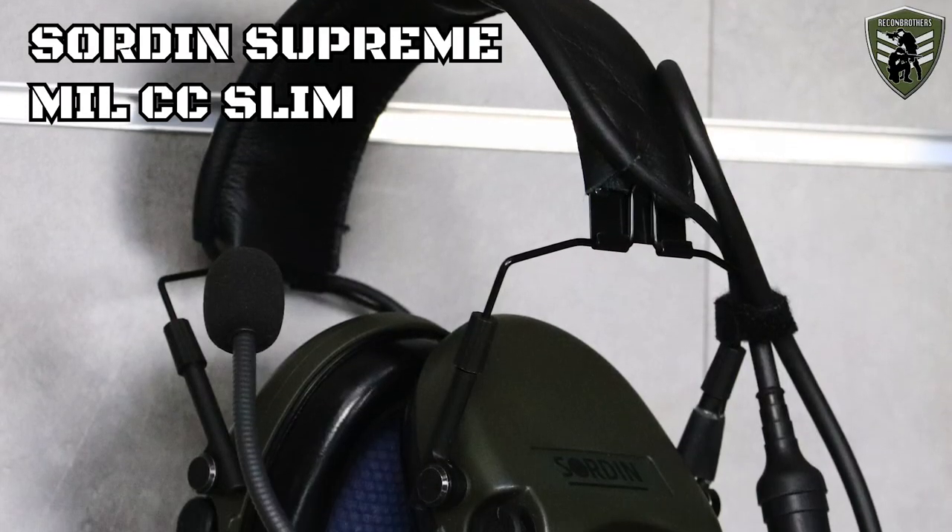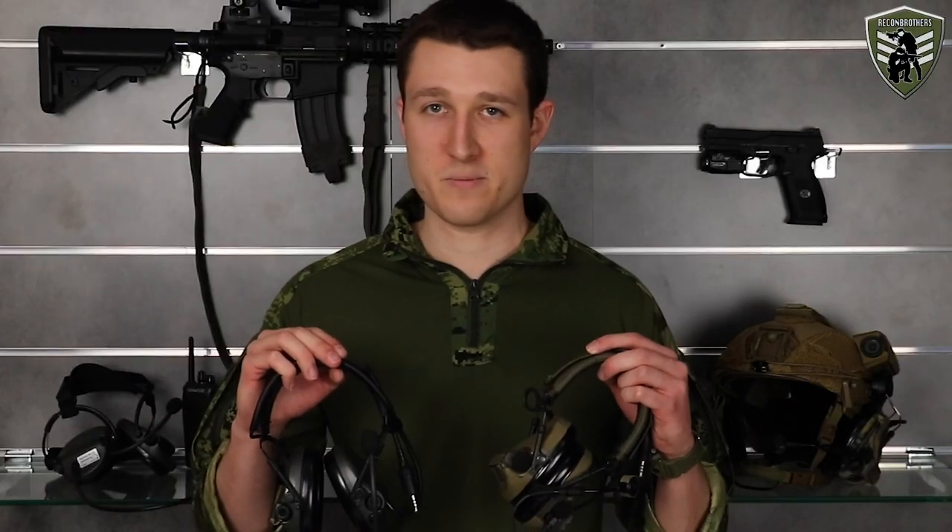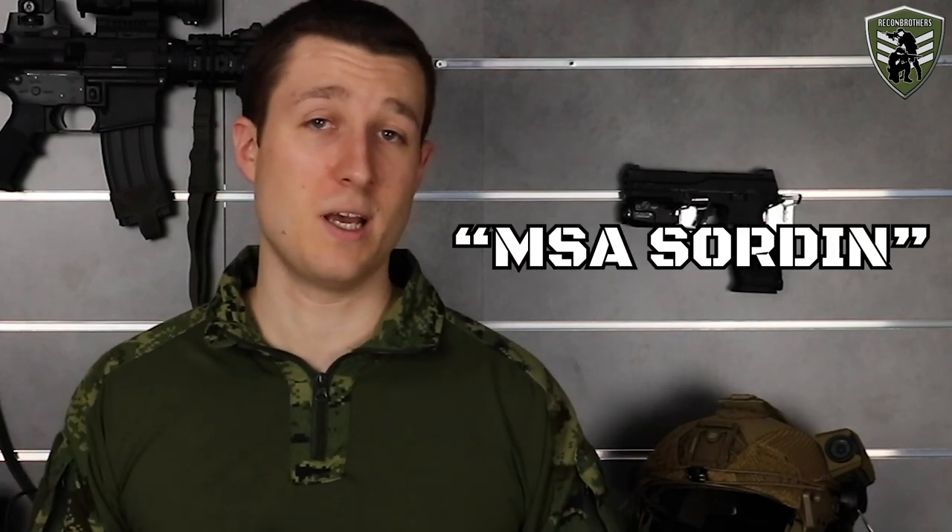We here today have the current finest workhorses of both the SORDIN and Peltor brand: the SORDIN Supreme LCC Slim and the Peltor Comtec XPI, also known as the Comtec 5 in the USA. A thing that will need some clarification is that we didn't mention SORDIN as being MSA SORDIN, because MSA and SORDIN are now two separate companies again. This means SORDIN can now focus on R&D again aside from purely production. So if you come across any MSA SORDIN products, remember those are versions with older technology.